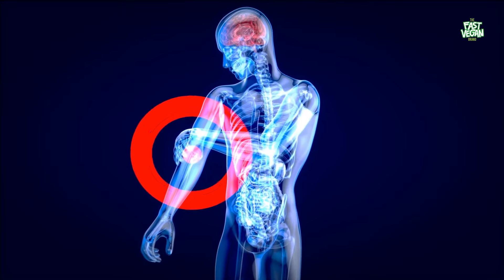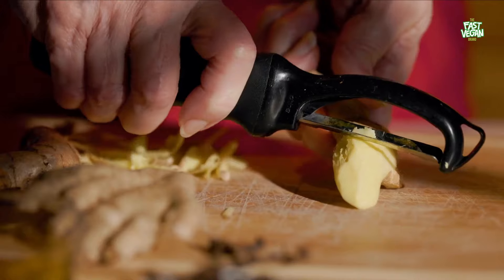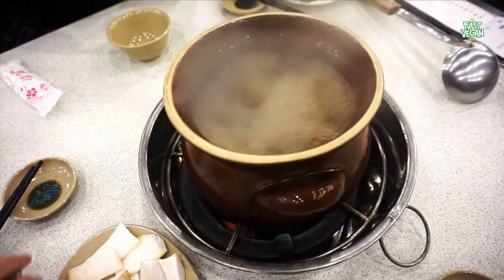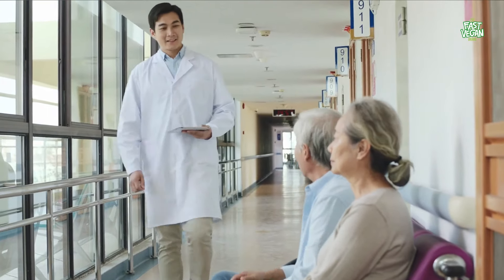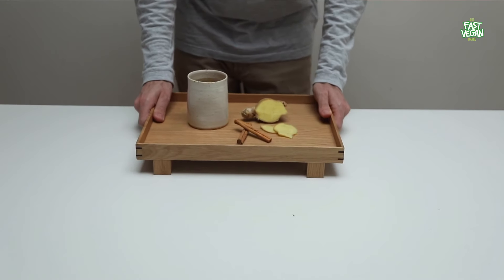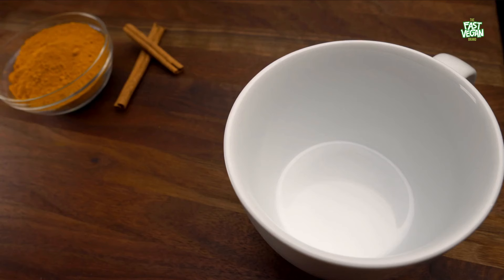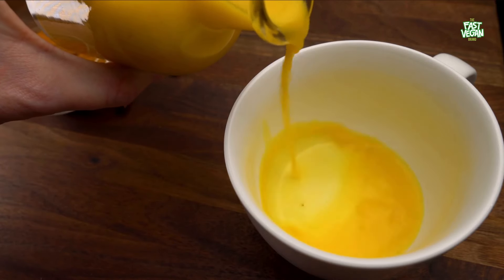Ginger contains anti-inflammatory and antioxidant properties. Chronic inflammation can damage blood vessels and raise blood pressure, both of which can lead to circulatory problems. Ginger has been used for thousands of years in traditional medicine for its benefits on circulation and lowering blood pressure. In addition to being a potent anti-inflammatory, it has also been proven to lower blood pressure and increase artery dilation. Ginger is also a popular remedy for many conditions.